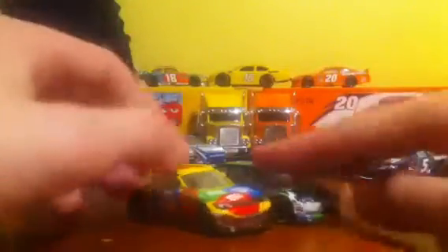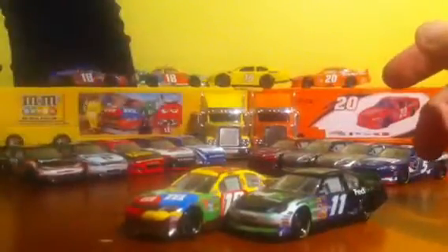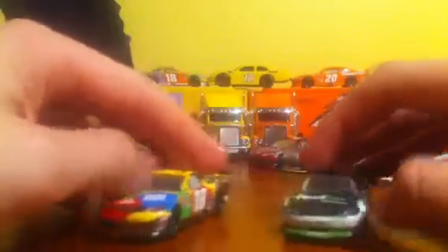So, two really nice cars — my two favorite drivers for Joe Gibbs Racing, and these are probably my two favorite schemes from both of them, so I got them both. And now I'm going to show you a comparison.